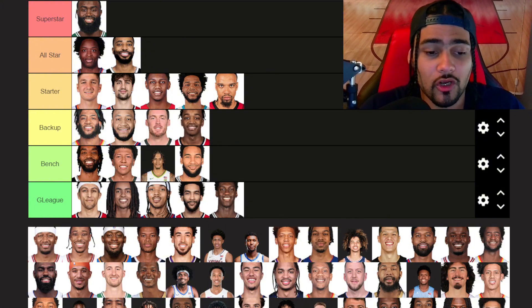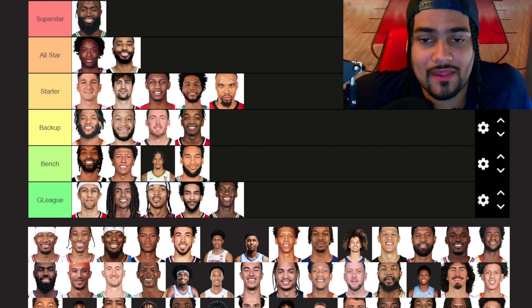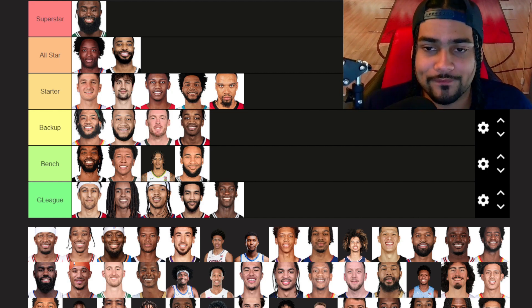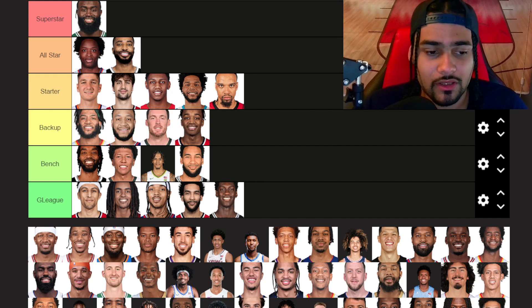Bilal Coulibaly — backup tier for now, but I think he can be really good. I think he can have a good second season. Defensively he's already really, really good. It's just about how big a step he can take offensively — right now he's more of just an energy guy on the offensive end, teams are letting him shoot whenever he wants. It really depends on how much he can grow his offensive game, but defensively he's going to be really good.